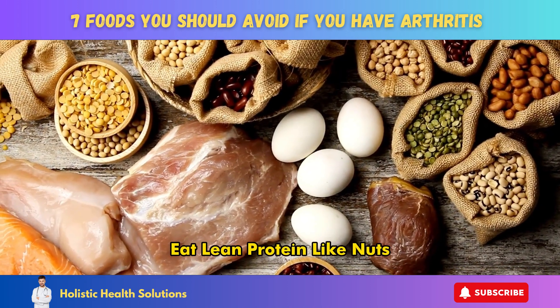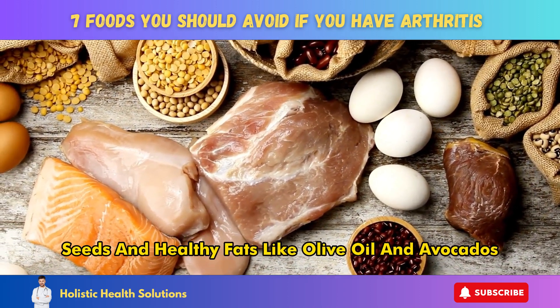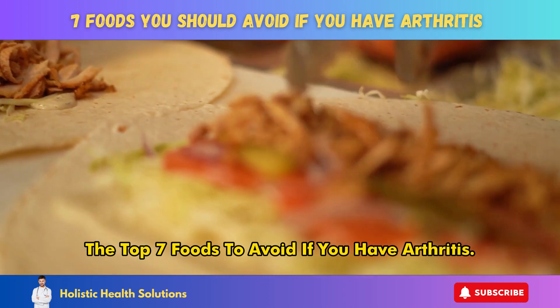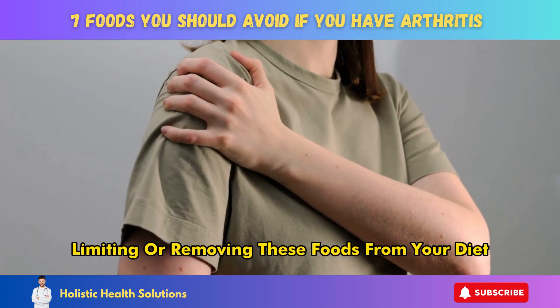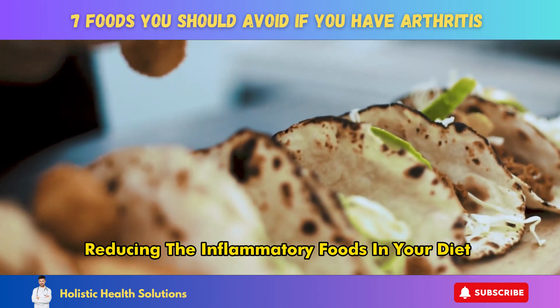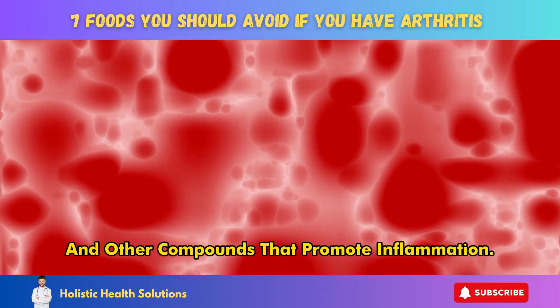Avoiding inflammatory foods and including more anti-inflammatory foods can really turn the tables. Eat lean protein like nuts, seeds, and healthy fats like olive oil and avocados. These nutrient-dense foods fight inflammation. In this video, we'll discuss the top 7 foods to avoid if you have arthritis. Limiting or removing these foods from your diet may help reduce inflammation and arthritis pain. Reducing the inflammatory foods in your diet can lower the cytokines, prostaglandins, and other compounds that promote inflammation.